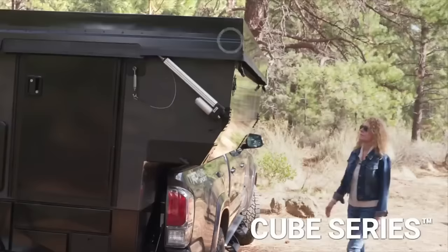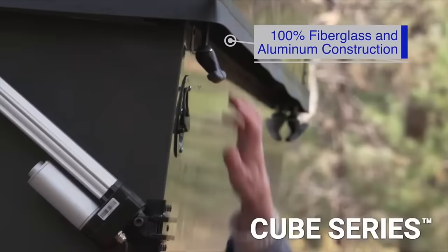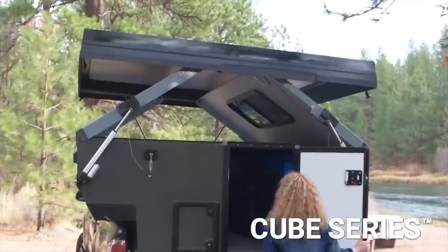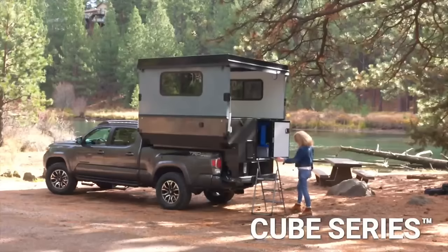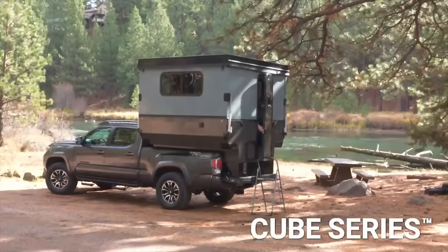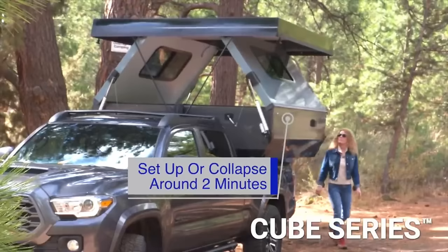The Cube Series Camper boasts a basement structure composed entirely of aluminum and a body constructed of vacuum-bonded fiberglass and aluminum, embodying the camping experience of tomorrow. With a dry weight ranging from 1,206 to 1,750 pounds, it can be transported on most trucks and stored in most garages thanks to its 52-inch folded height. You won't need any additional tie-downs because of its fast-load internal bed anchor mechanism. Its easy-to-open, spacious floor plan and sturdy pop-up walls make it the pinnacle of portability and comfort.